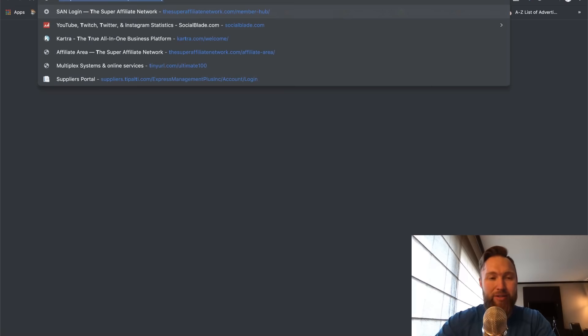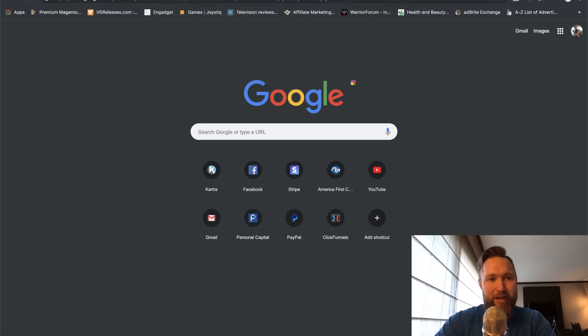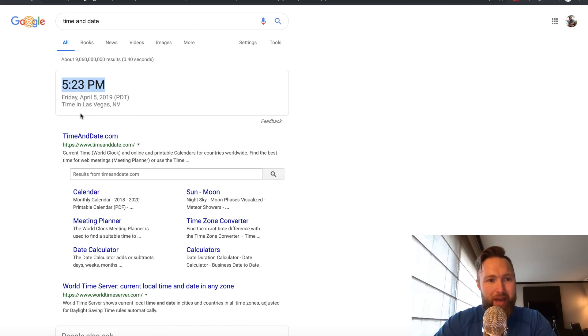If I go and type in the time and date so you guys can see — it is 5:23 PM, I'm out here in Las Vegas, Nevada for the weekend, and it's Friday, April 5th, 2019. With that being said, I think you should watch the whole entire video I'm about to present because I worked for the past hour preparing it. Let's dive deep into how to start making money with ClickBank and specifically how to make $500 per day.